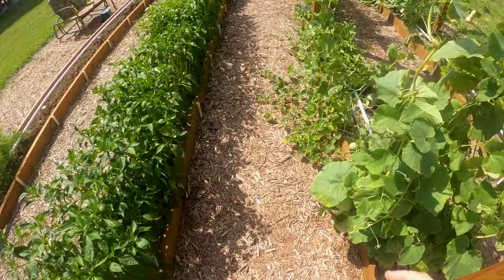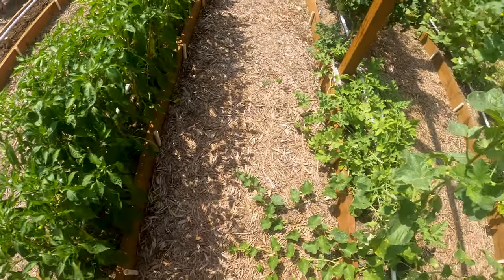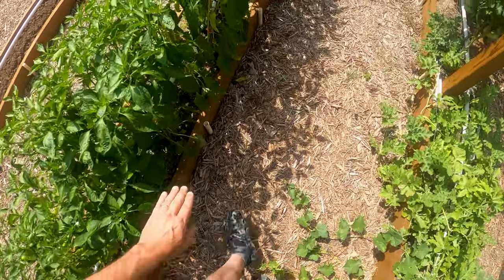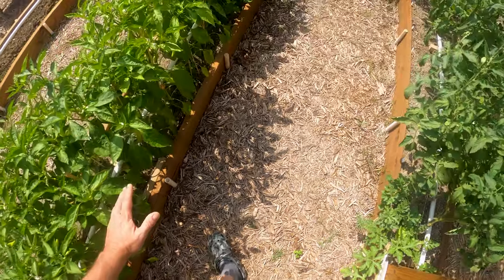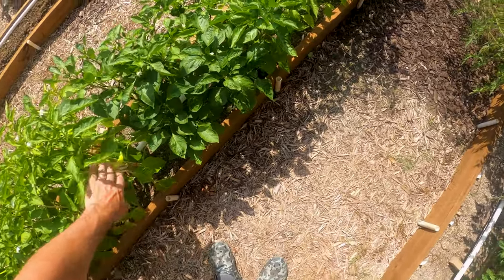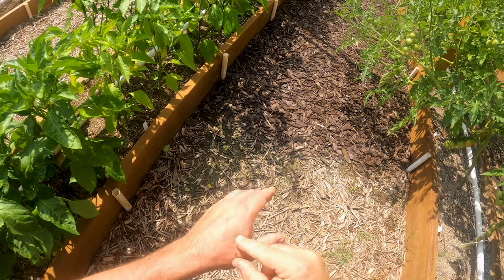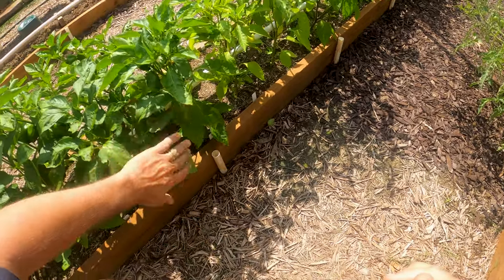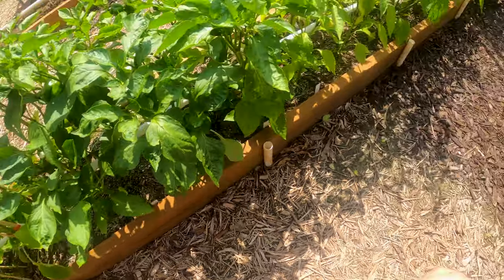I don't know if I'm going to be successful with this, but I'm going to try — unless somebody tells me it's impossible — I'm going to try to overwinter these peppers. Because these are perennial plants, and I've heard that you can overwinter them in the south. I'm pretty far south — I'm in North Texas. I think I can use my grow bed here with my side supports to build a shelter over these plants and keep them for the winter. That's my plan, so we'll see how that goes.